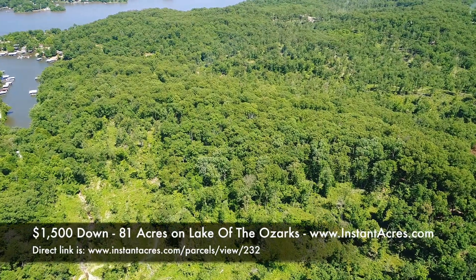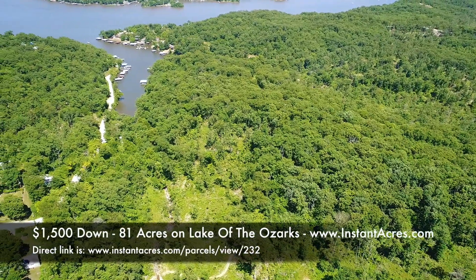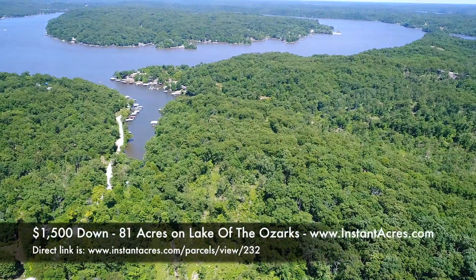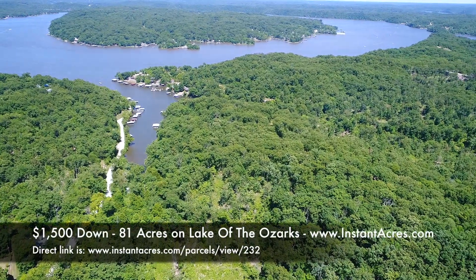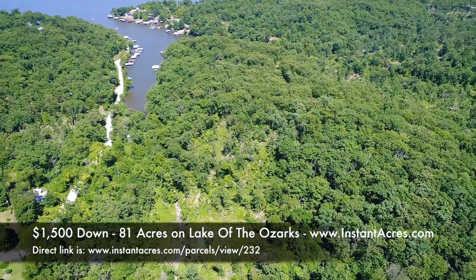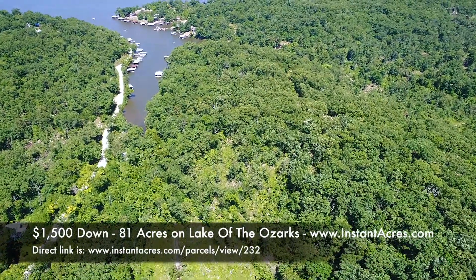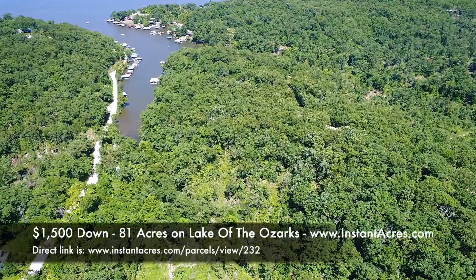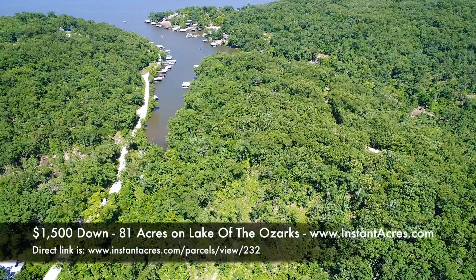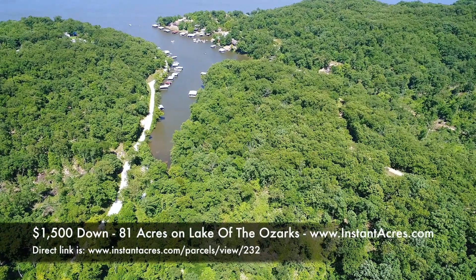There's a small creek that flows through the property. The houses and buildings you see are on adjacent properties — this is raw acreage. The creek has had water in it both times we've been out here. It's small — I don't think you could fish in it — but you could use it to create ponds or even a large lake. It's always cool to have live water, though I can't confirm it's year-round.